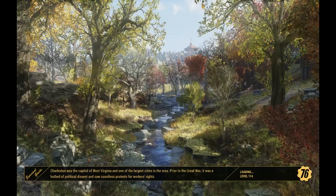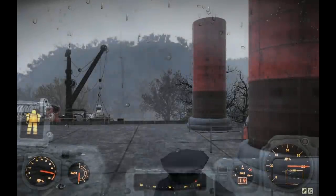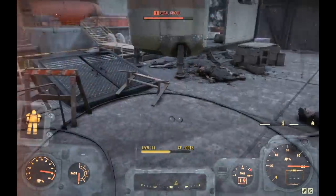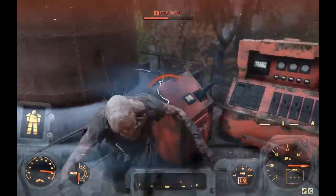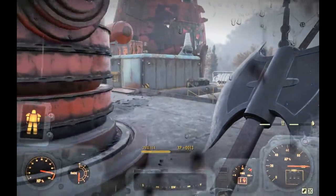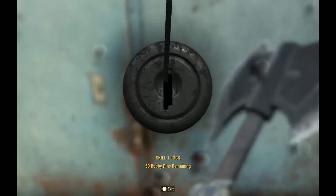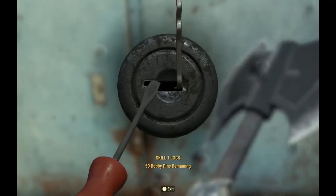Just by having the jetpack, that probably slices off close to a minute from the run — simply because I don't have to go through the load screen, run upstairs, pick that level three lock, and go through another load screen. The trade-off is I don't have that Tesla armor piece, which zaps enemies. A lot of times when I load and there's scorched hitting me, my chest piece would basically murder them before I could even move.